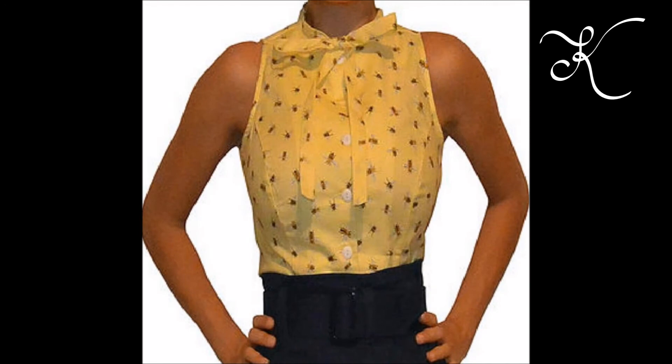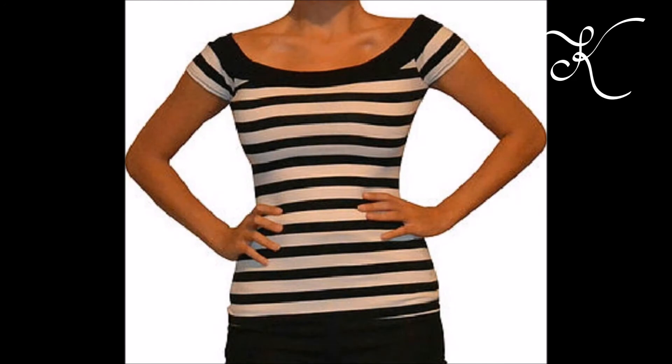This adorable yellow blouse with bees on it sold in a bundle with this adorable black, kind of off-the-shoulder striped top — you probably saw me with this in a video before. Anyway, this bundle went for $56. This is Heartbreaker Fashion, which is now known as Heart of a Tour — I don't know how to say that word, but it's pretty much like a vintage popular brand.